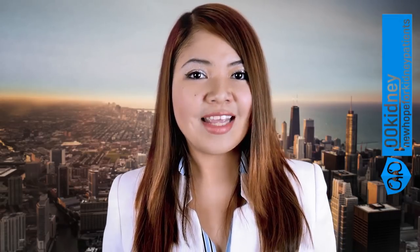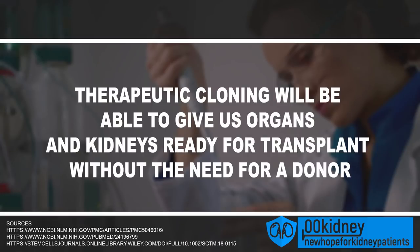There's another kind of stem cell-based therapy being developed whose aim is to grow a full organ outside the human body. This technique is called therapeutic cloning, and will one day be able to give us kidneys ready for transplant without the need for a donor. Stem cell-based therapies are already successfully used to treat diseases like diabetes, heart disease, and leukemia. A huge amount of money and resources are being invested, and it could only be a matter of time before a researcher finds a way to cure kidney disease with stem cells.